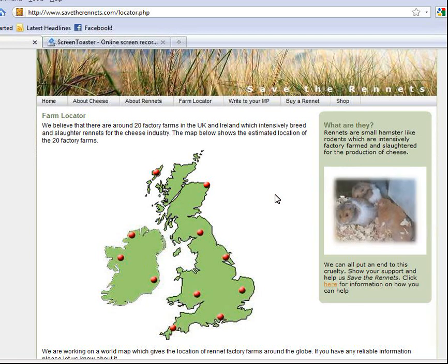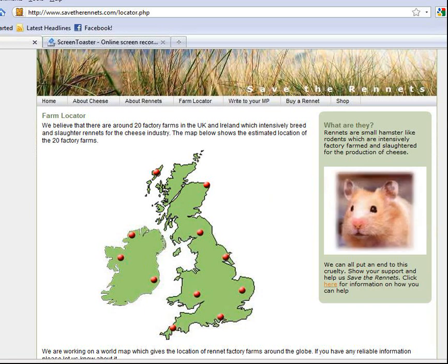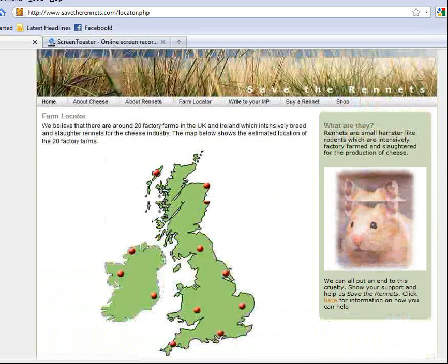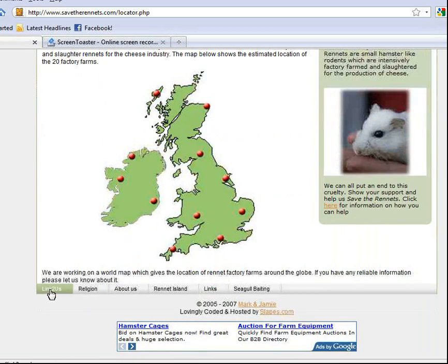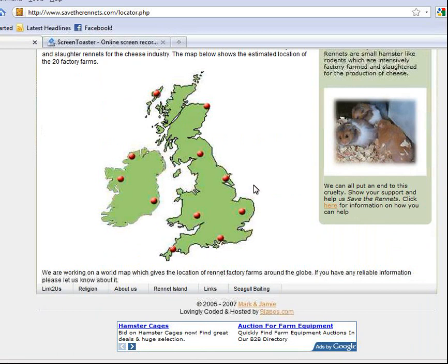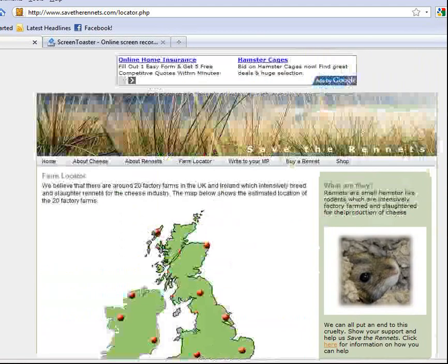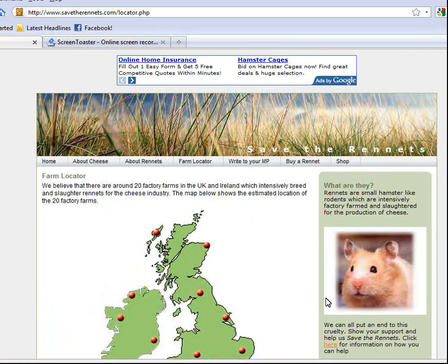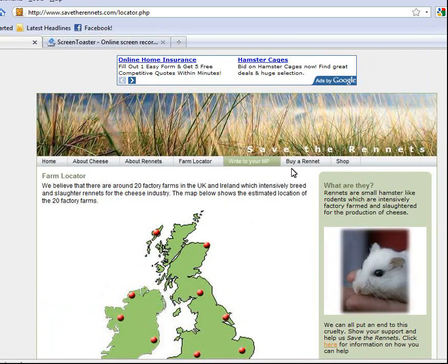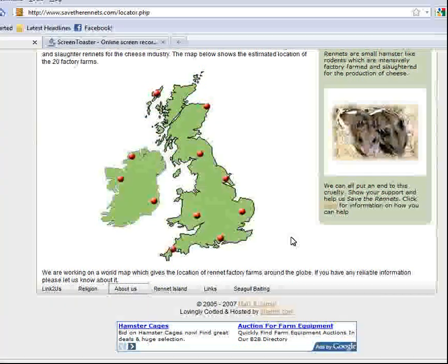We've read the URL and examined the content. The A in REAL stands for Author and Owner. I'm curious about the author of this site. Looking down, I see more links at the bottom: Link to Us, Religion, About Us, Renate Island, Links, Seed, Goal Baiting. I would not have initially found these because they're at the bottom — when you go to the page you're directed towards the top and only see the top half. I'm going to go down here to About Us.